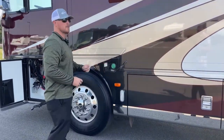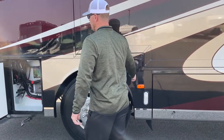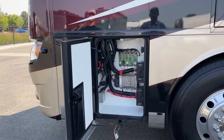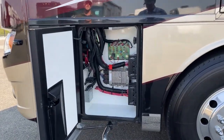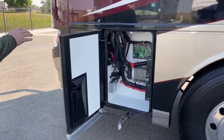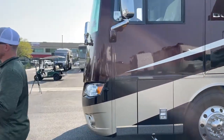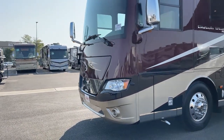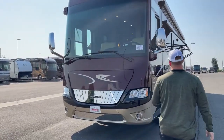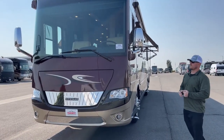On the other side is the other fuel fill — again, 100 gallons of diesel fuel. Up front we've got our chassis fuses and circuit breakers — all of your Freightliner stuff like power seats, anything Freightliner-related. Now up front, with the engine running I'm not going to open it, but we have an Onan 8,000-watt diesel generator. Being a used coach, it has 963 hours on it — so a good low-hour generator — and we will go through and service that to make sure it's working up to spec before this coach ever leaves our facility.